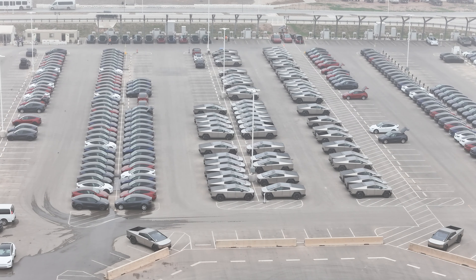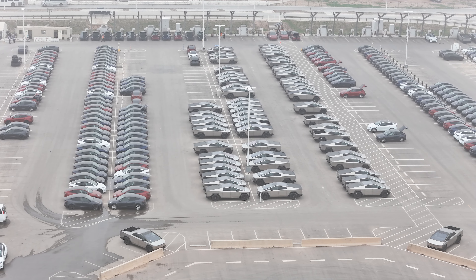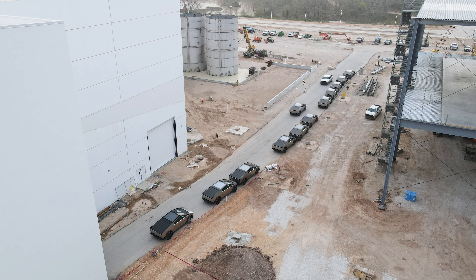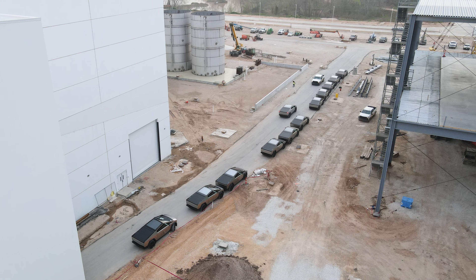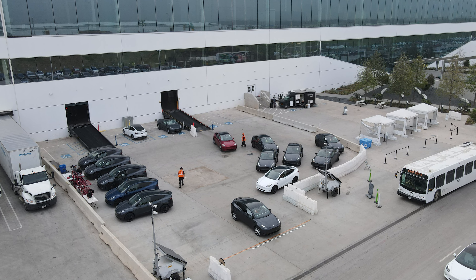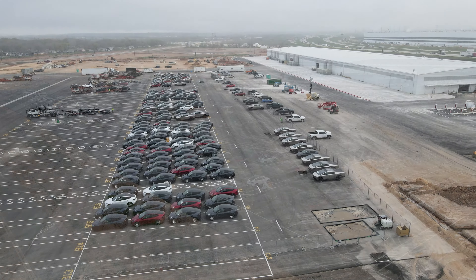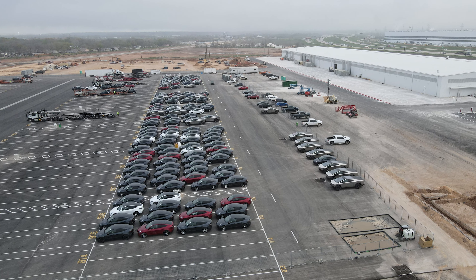One of the things that you will see is the number of Cybertrucks and Model Ys on the east side, the southeast side coming out into line for the Cybertrucks, the east side into line for the Model Ys. And of course, the west side outbound lot is absolutely brimming with both Model Ys and Cybertrucks, with trucks picking them up and taking them off site about as fast as they are arriving from the factory. So a lot of great signs with production.